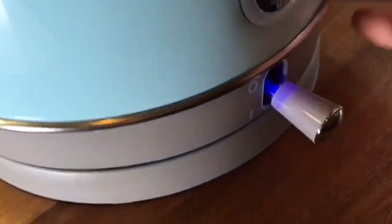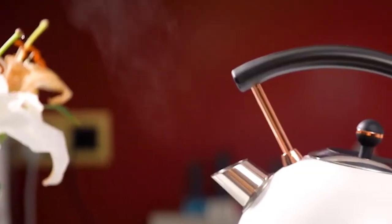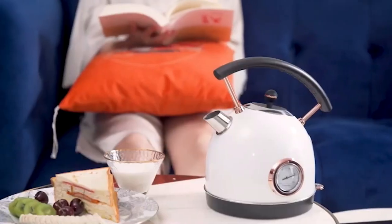When the kettle is hot, do not touch it or open the cover. When in use, please ensure that the lid is closed. Also, keep the kettle out of children's reach.